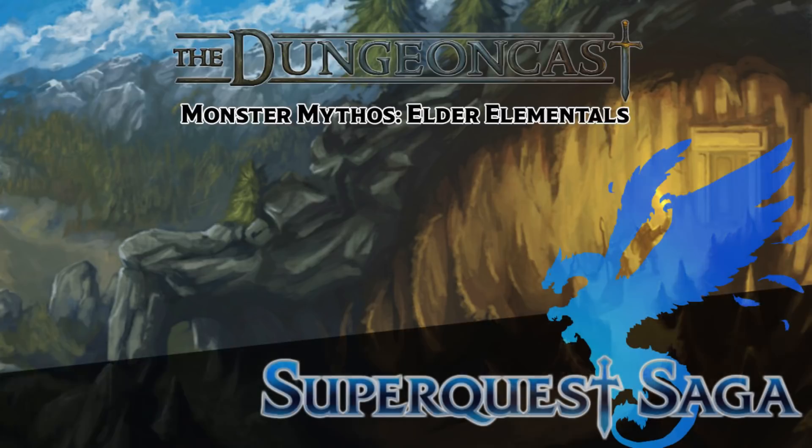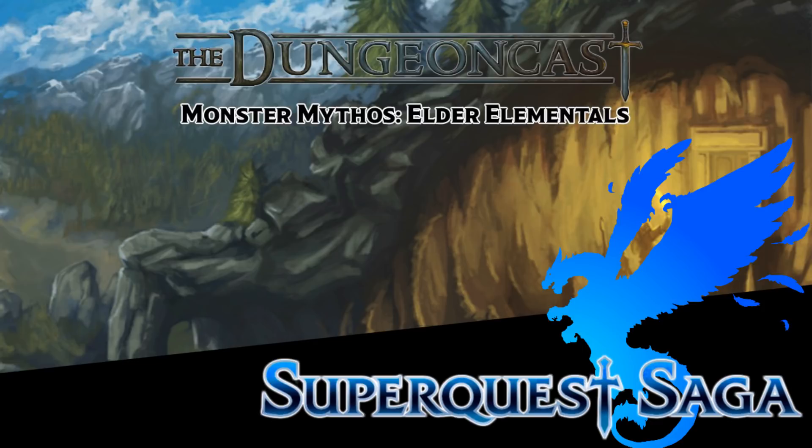Hey everybody, be sure to check out Super Quest Saga — a future fantasy fifth edition D&D actual play podcast homebrewed and dungeon mastered by me, and set in space. I play in it along with special guest Jake and friend of the show Josh Freeland. You can find it on YouTube, iTunes, or anywhere else you can get your podcasts. Super Quest Saga.